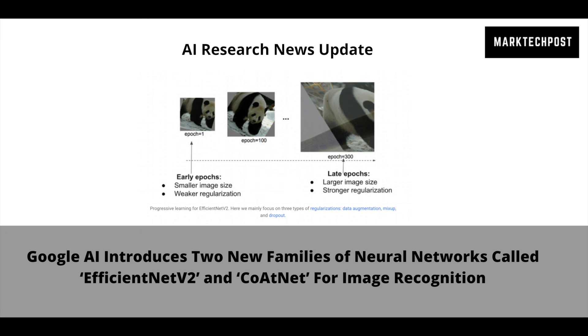Based on these insights, the Google research team created a family of hybrid models consisting of both convolution and attention, called CoatNets. CoatNet models outperform ViT models and their variants across a number of datasets such as ImageNet-1K, ImageNet-21K, and JFT. While compared to convolutional networks, CoatNet shows similar performance behavior on smaller-scale datasets like ImageNet-1K.